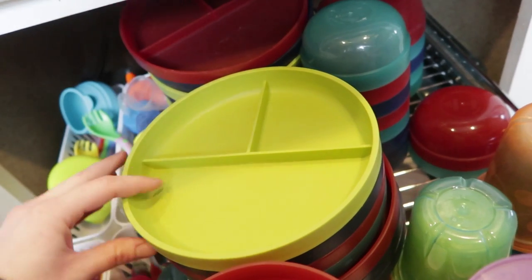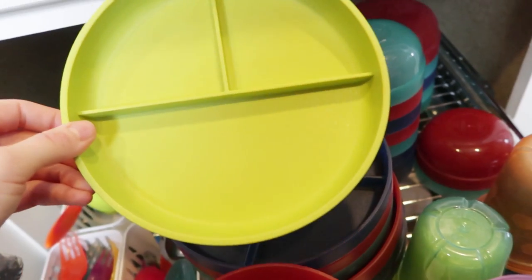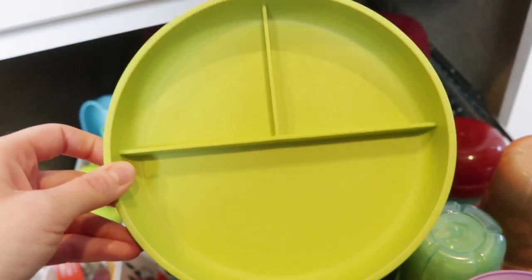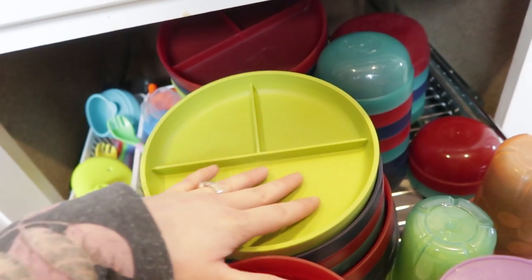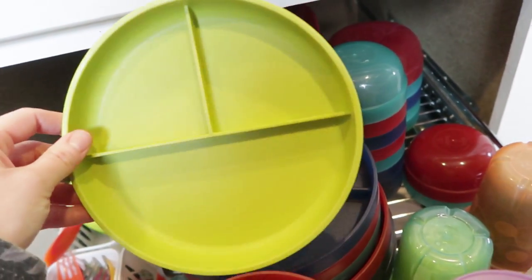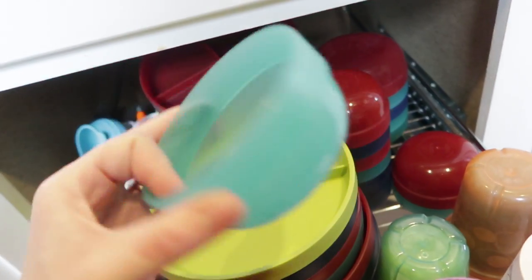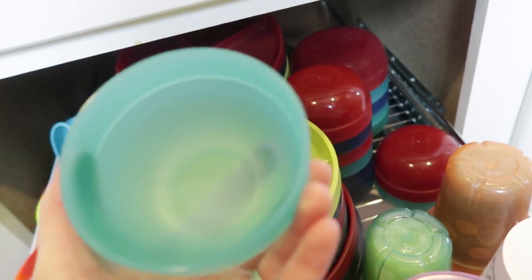For plates, I got all of mine at Target a few years ago. They still sell them in different colors - they're all divided plates, microwave and dishwasher safe, and BPA free. They have held up so well and clean really nicely. I always put my fruit here, vegetable here, entree here, and it has worked so well. We also often use these little bowls for yogurt, cottage cheese, soup, and that kind of thing.